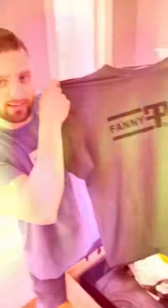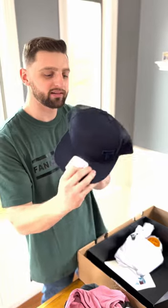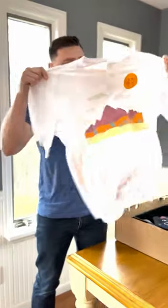A fanny pack men's shirt, nice FP graphic, ho ho! The fanny pack baby. This is what I've been waiting for — a jersey.